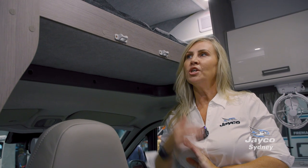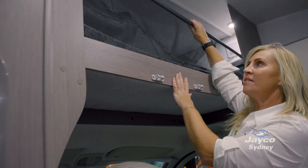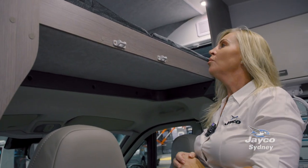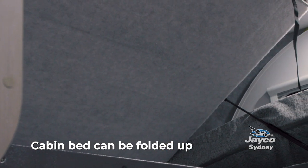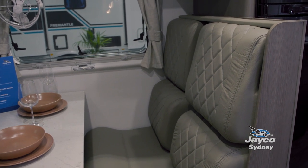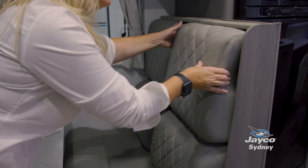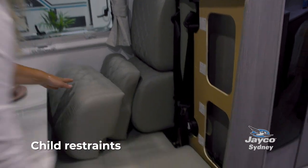Being a four-berth, you have the little ones sleeping up the top. There is a safety net you can put up when they go to sleep to prevent them from falling out. While travelling, you can lift the bed up to give a little more headroom above the driver and passenger. You can travel with a very young family because the motorhomes are equipped with child restraints.